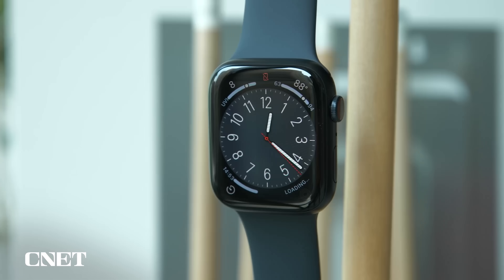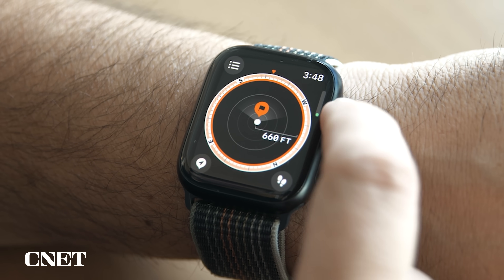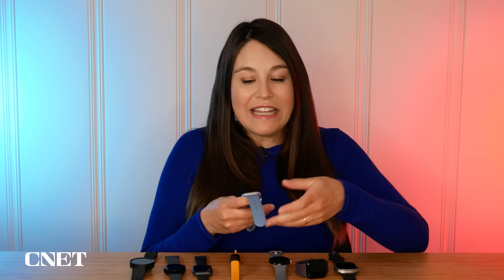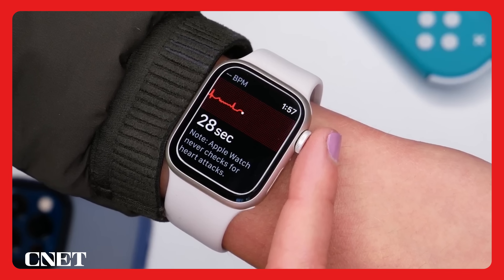I would recommend the Series 8 to anyone coming from an earlier Apple Watch like a Series 3, 4, or 5, as you'll really notice the upgrade to that screen size and viewing area. That said, it is so similar to the Series 7 that if you can find that watch on discount, I'd also recommend checking out the Series 7 for less.